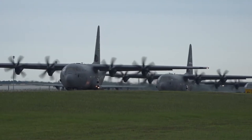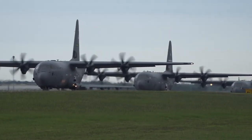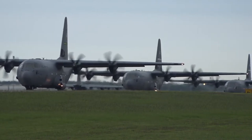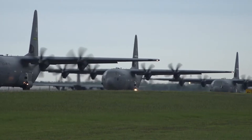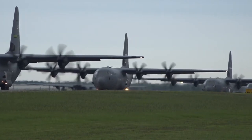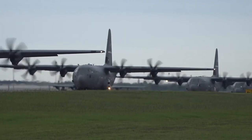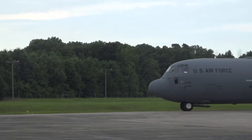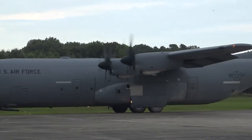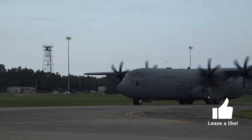The Lockheed C-130J Super Hercules is not just an upgraded version of the legacy Hercules aircraft — it's a whole new generation. This model was designed by Lockheed Martin in the 1990s to replace aging C-130 fleets around the world. Using the familiar Hercules airframe, the J model was packed with advancements, including four Allison turboprop engines, six-bladed composite propellers, and updated avionics.